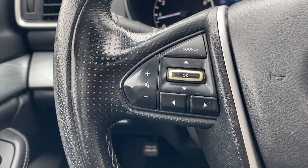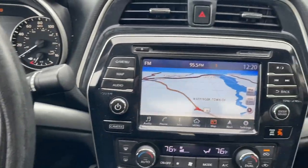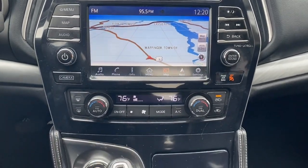Heated steering wheel, Apple CarPlay and/or Android Auto, panoramic roof, keyless entry, moonroof, navigation system, power passenger seat, heated mirrors, satellite radio, fog lamps.